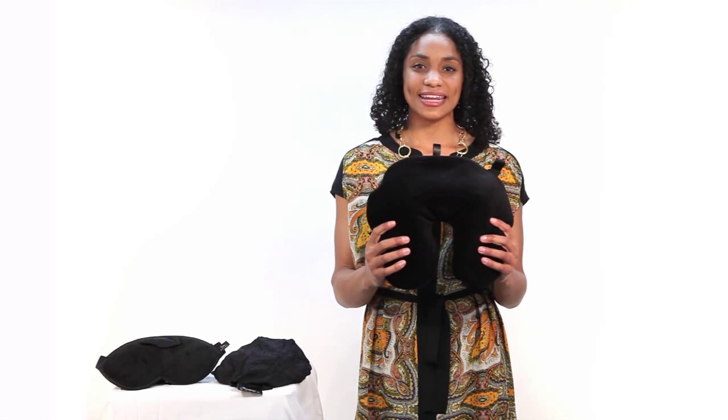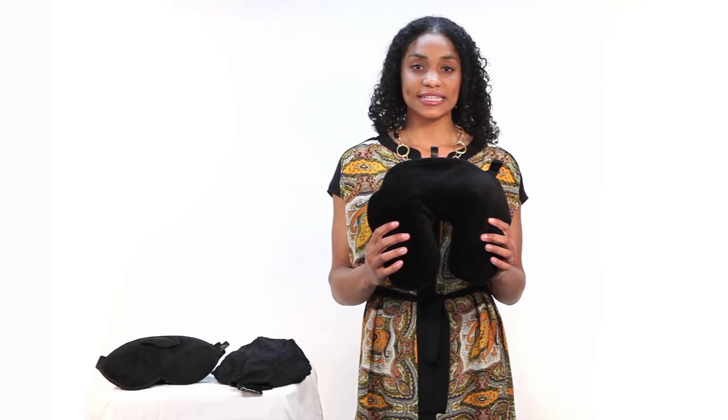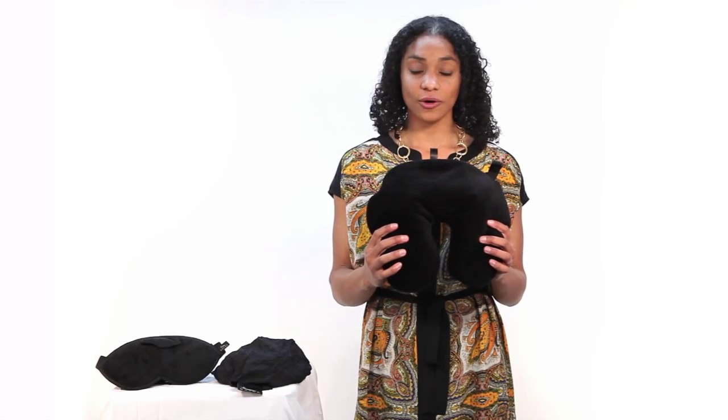Hi everyone, my name is Michelle and today I'm going to show you this magnificent velour neck pillow with Bucky bag from Bucky. This velour neck pillow delivers cozy, relaxing comfort and stress relief at home or on the go.